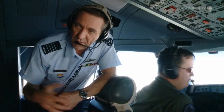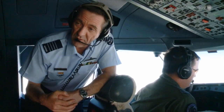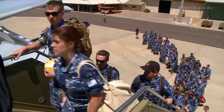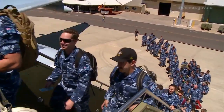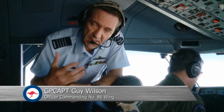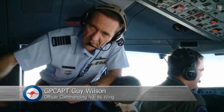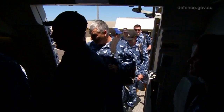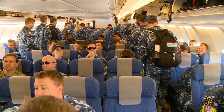KC-30 is a multi-role tanker, so we provide transport and airway refueling. In the transport role we can carry 270 people. We can also carry eight military-style pallets, or 27 LD-3, which is the airline-style pallet underneath the floor. And we can carry both at the same time. So it has a very, very large cargo and people-carrying capability.